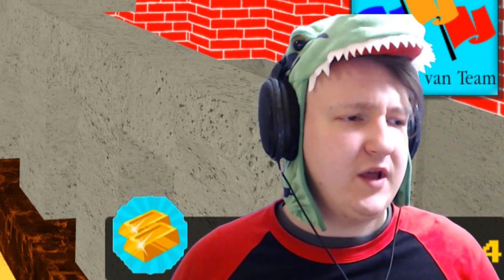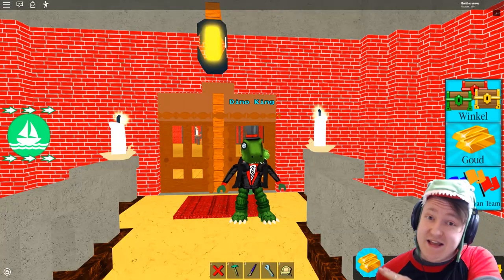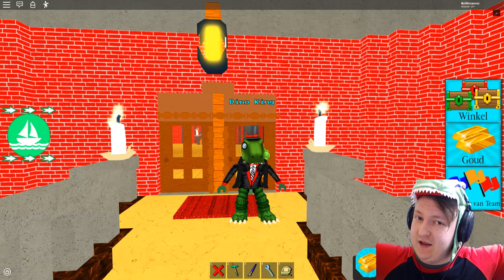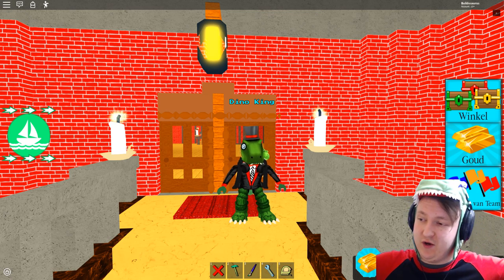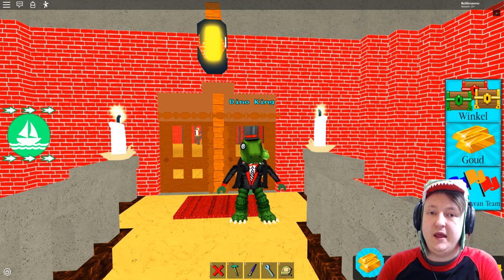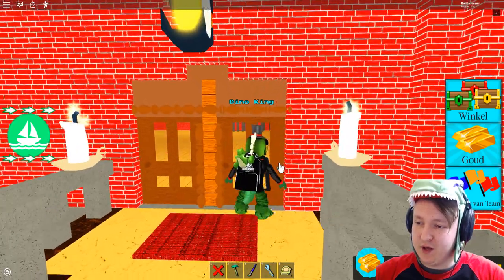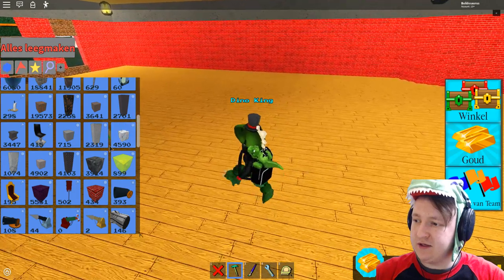Good Day Dino Friends, welcome to the next Friday! Last week we did a very special Friday where I showed some fan art in my video, and people really liked it. Here I am in Build-A-Boat for Treasure, but I'm not going to do any building today. I'm just going to sit down — I need a chair.